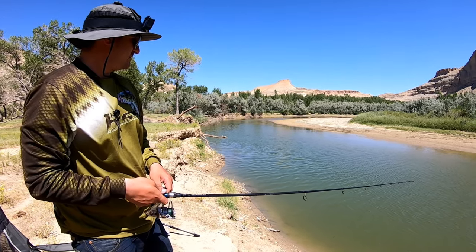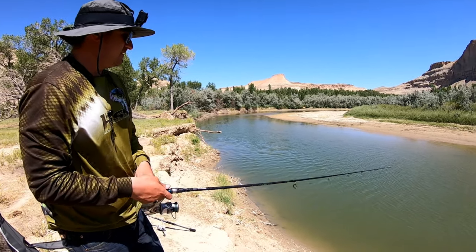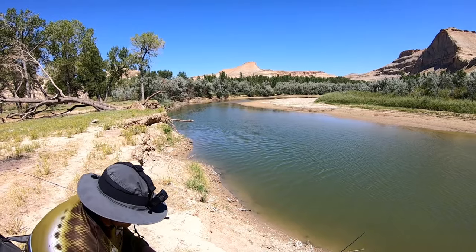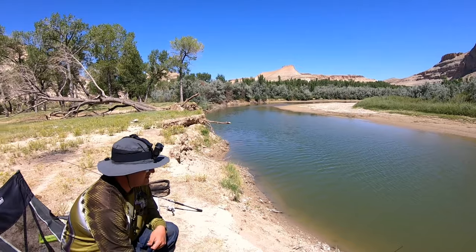This midday bite is working out really well so far for us - late morning midday, I guess you'd call it. This is how the midday is. We're pretty excited for how this evening and night bite might go. So stay tuned, guys. Hopefully we can get some more action for you.